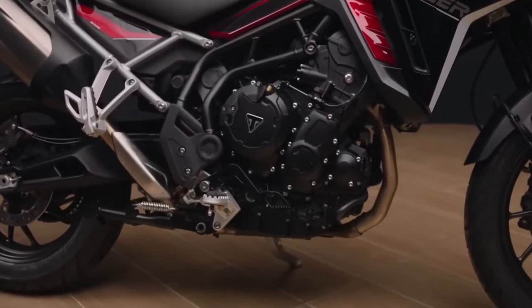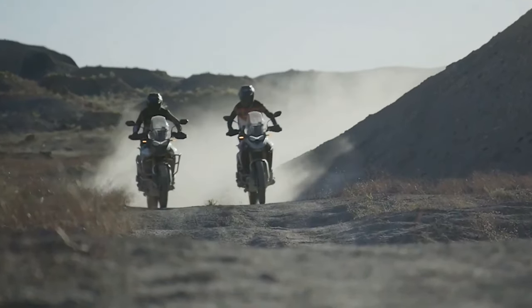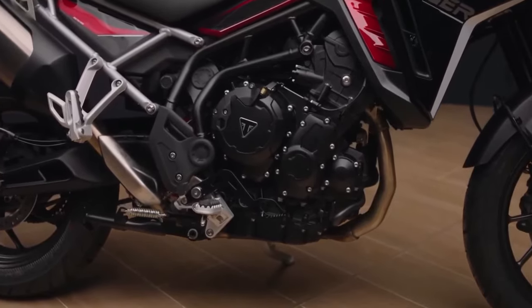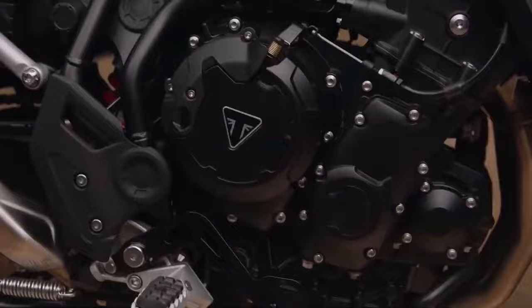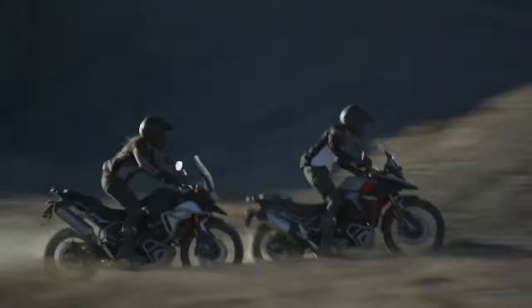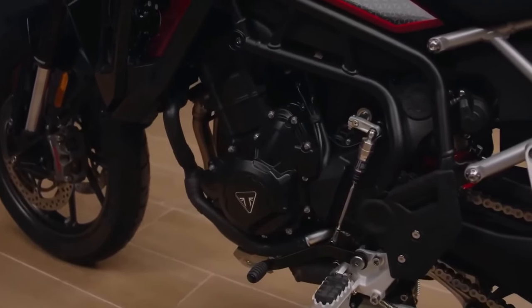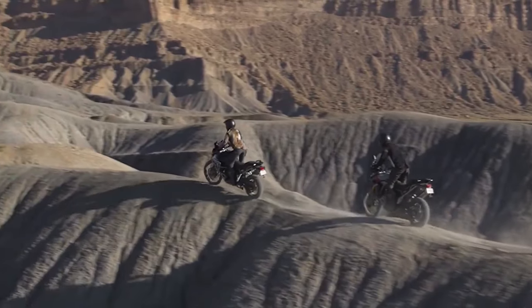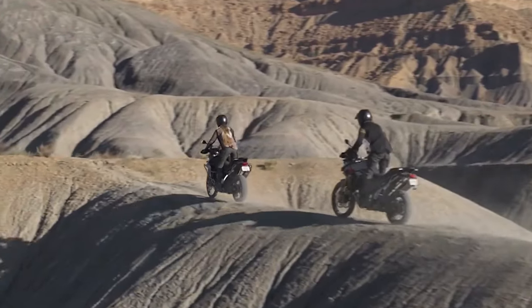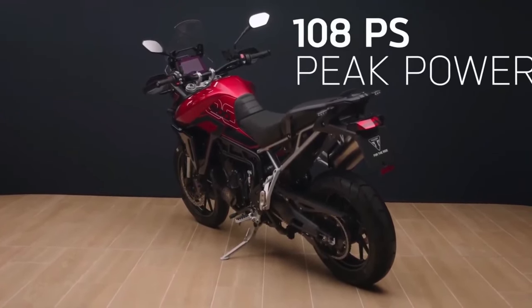Triumph Chief Product Officer Steve Sergeant also praised the bike: "The Tiger 900 already has an excellent reputation as an award winner and rally competitor, enjoying success against production motorcycles as well as purpose-built off-road machines." He noted that the Tiger 900 Rally Pro was used by World Enduro Champion Ivan Cervantes, securing championship titles at the Baja Aragon, Rally 1000 Dunas Raid, and Basila Enduro in 2022.